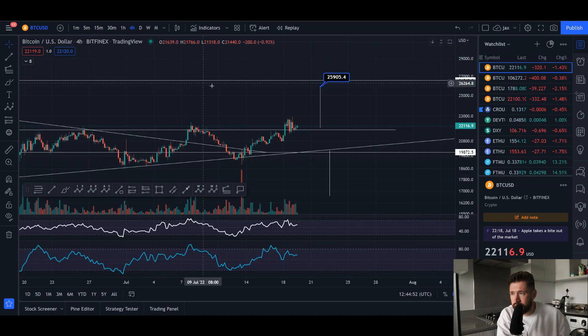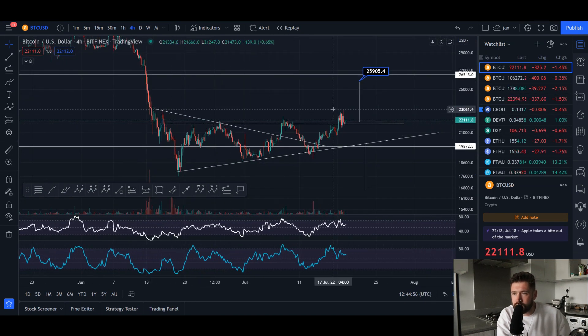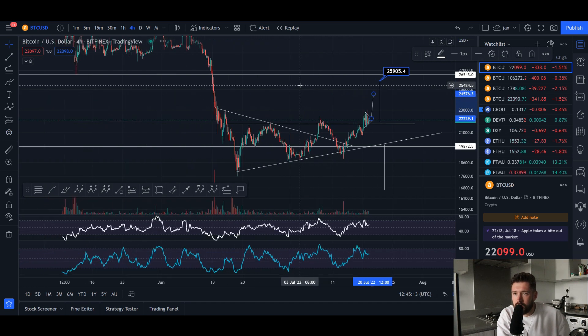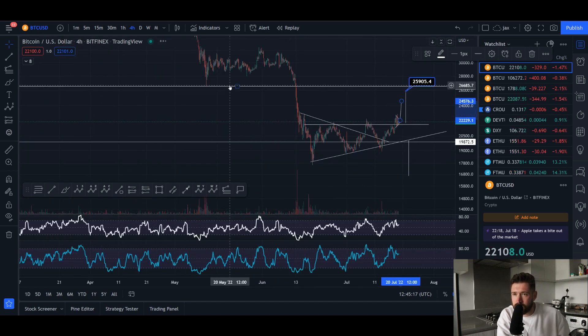Let's hop over to this chart right here. We're here on the four-hour time frame. We've broken this trend line of resistance — currently we're backtesting it as support, seeing some consolidation. If we were to break out, you could measure your flagpole, take it to your point of breakout, and that would take Bitcoin all the way up to about $24K on our way to the technical target of $25.9K, and this resistance here at about $26K where this wick came down to.